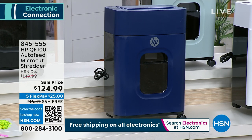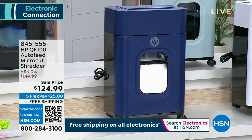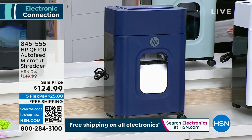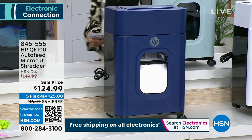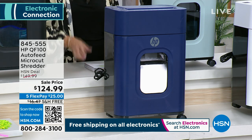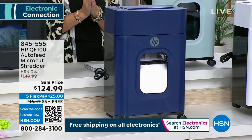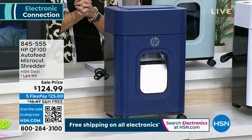Let's talk about eliminating information — sending it to the abyss, shredded so fine that nobody can see it. Whether it's personal information, tax information, or medical information, we have for you the HP AutoFeed MicroCut Shredder. It shreds 100 sheets automatically, and has a nice clear waste bin so you can see it, which holds four and a half gallons.